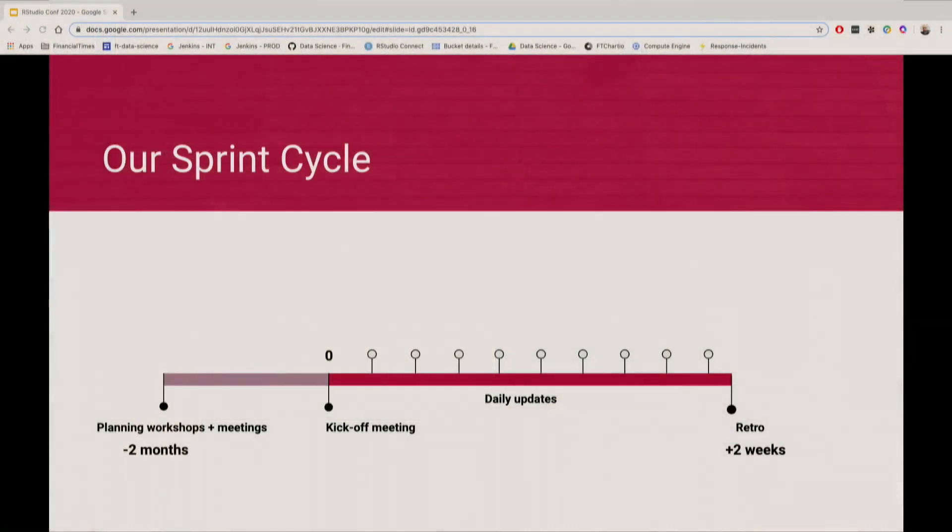Into our sprint cycle — we use agile principles to some extent. We split our time into two-week sprints. We have planning and prioritization meetings a few months before the actual start of the sprint, where we define requirements, objectives, and dependencies with other teams or specific data points. We involve all of the relevant stakeholders in that discussion to make sure we are doing things that are relevant for the business. Then we have a kickoff meeting just before we start working on the sprint, where we have a more detailed discussion on exactly how we're going to fulfill all of the objectives and requirements.